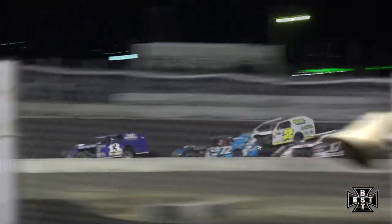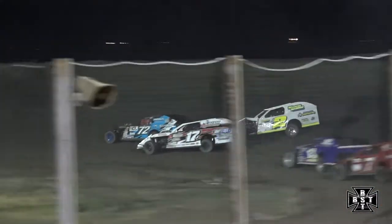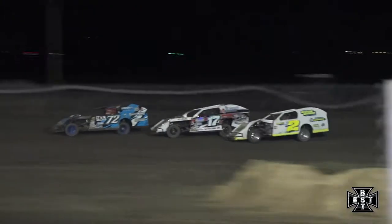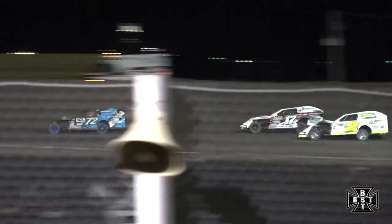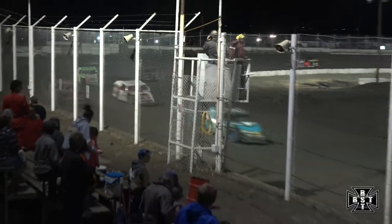Frenier now to the inside, Alvarado on the outside, battle for the race lead. Frank Gassinall at the line. Quint still your race leader. Three-car battle for the lead. Max Quint still with the race lead. Here comes Frenier. Max Quint able to hold on out of corner number two. What a race out front. Quint, Frenier, and Alvarado — and a caution flag is out.